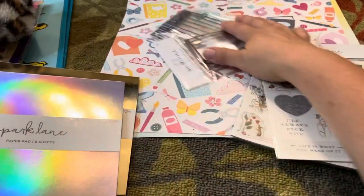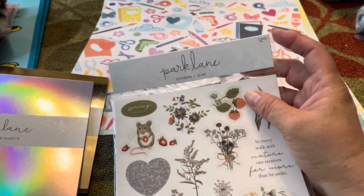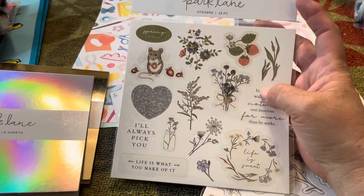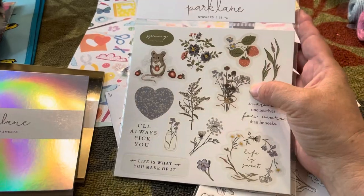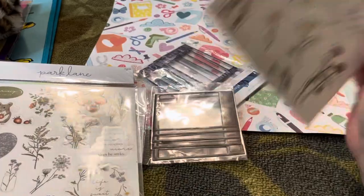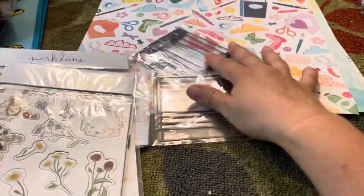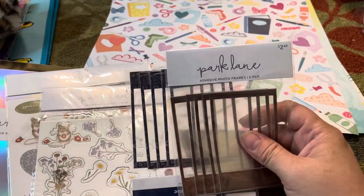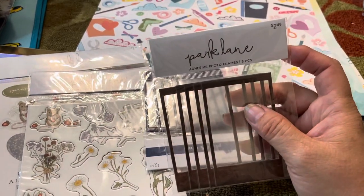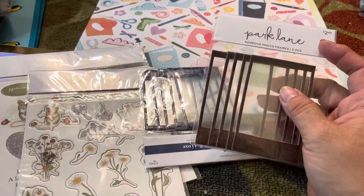This Park Lane stuff was normally $2.49 but on sale for a dollar. I just think it's so cute — the mouse gets me every time. I already have the smaller sticker set so I got the larger one, and I got the cardboard sticker shapes. I also got these two pieces that already have acetate in them and they're sticky, so I thought they'd be good to use for shakers. I got one of each color.